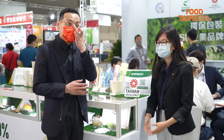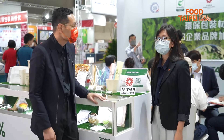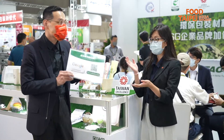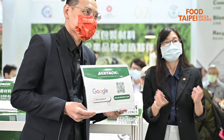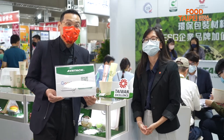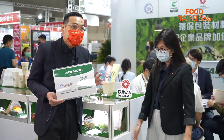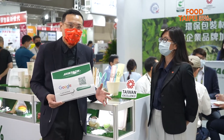That was very impressive. Just before we go, Ann, do you have any last message you would like to share with our viewers? Yes, I hope that you can come and visit us or visit our website and work with us towards having a better future. Thank you to Ann for sharing so much with us today. Avatac will continue to be a very trusted and reliable partner to many different companies in the world.